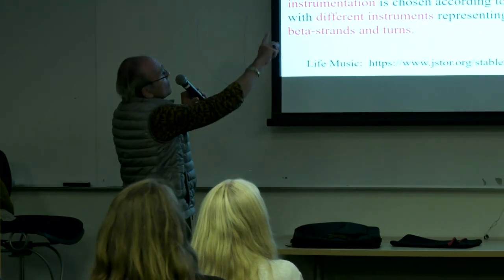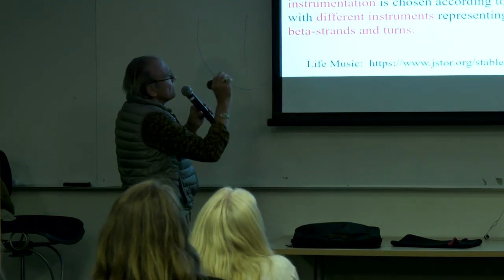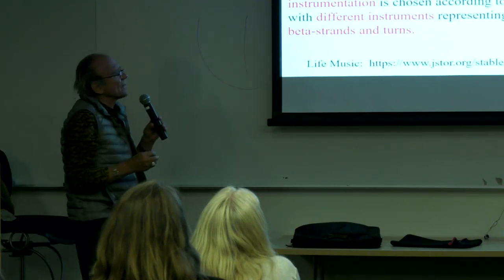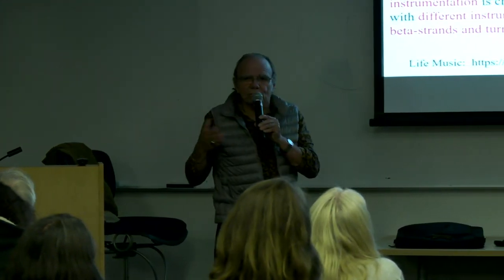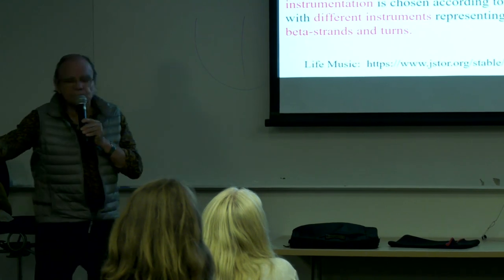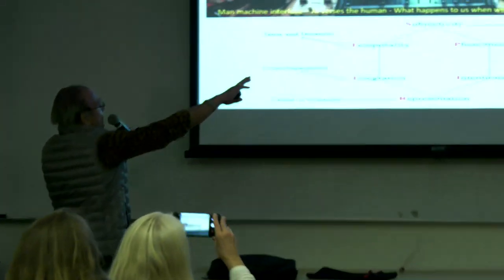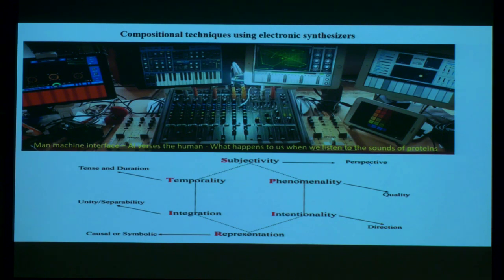John Donne does algorithmic art — he assigns a pitch to a protein, maybe an instrument to a protein, assigning different types of creative decisions. He's not focused on quantum mechanics; he's assigning creative parameters. There's a lysamine protein that sounds rhythmic and musical. My own setup has a range of synthesizers, including my protein synthesizer and amino acid synthesizer. The key question is: what happens to us when we listen to the sounds of proteins?